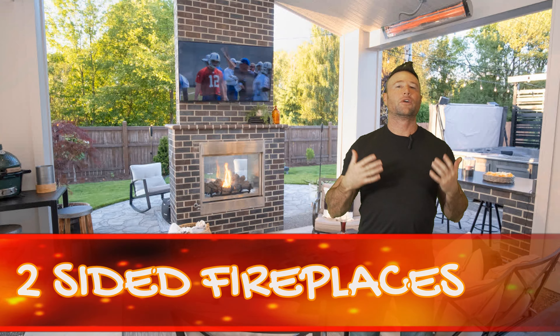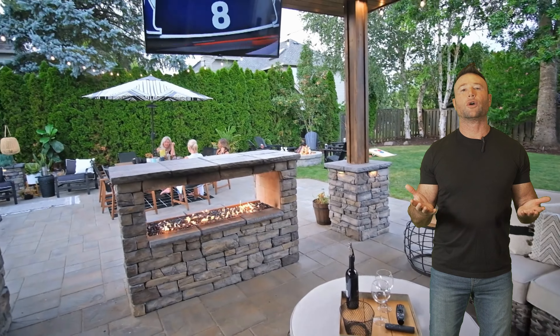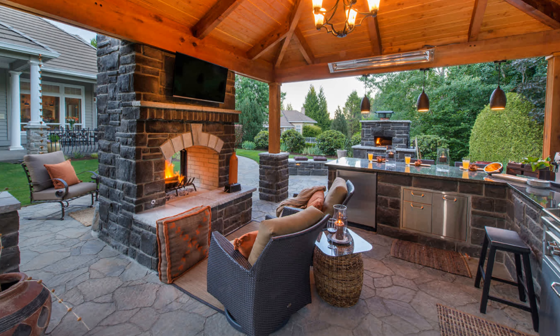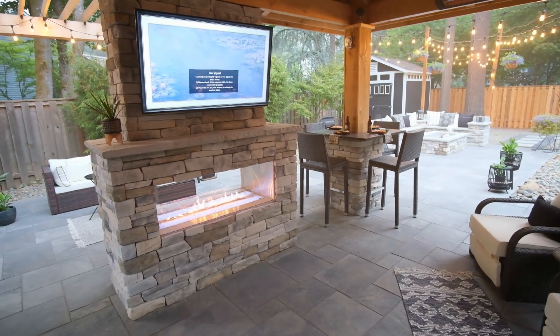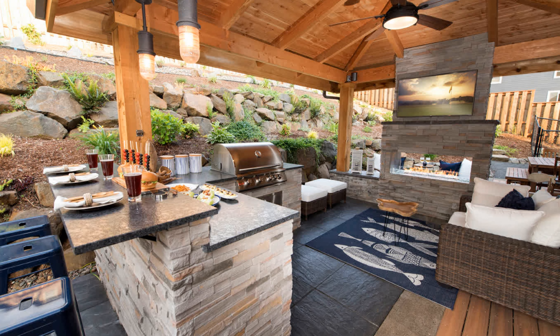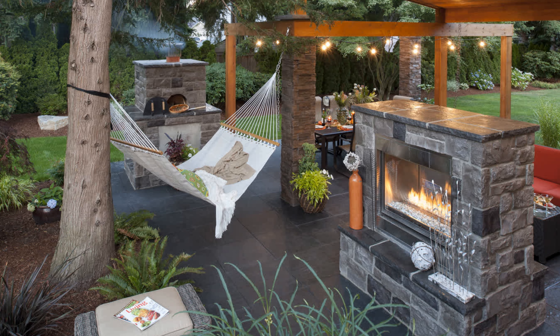Number six: two-sided fireplaces offer two times the comfort and two times the ambiance, creating two different destinations from one fireplace. You can enjoy the fire under your covered structure for year-round cozy warmth, or take a seat on the other side and enjoy a starry night sky. In styles both traditional and modern, the dancing flames visible from both sides naturally invite guests to gather and socialize even into the cooler hours of the night. It's no wonder dual-sided fireplaces are growing in popularity.